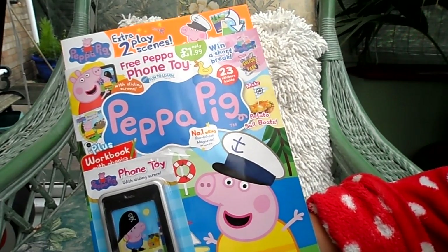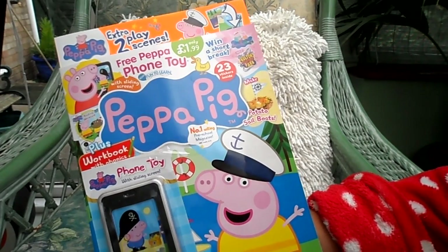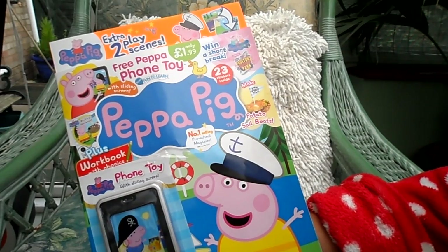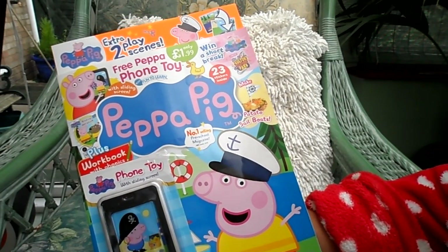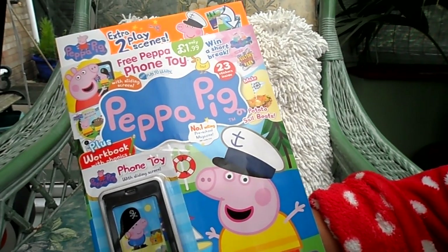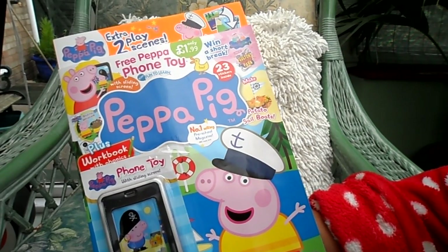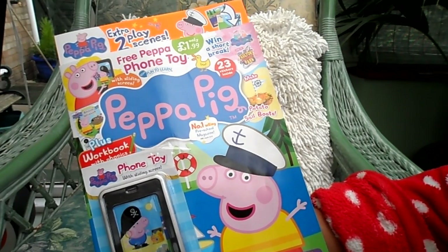Hi there guys, this is Tracy here and welcome to our channel. Today I'm very excited to tell you that I've got a Peppa Pig magazine — this is the official Peppa Pig magazine. It retails in the UK at £1.99. This is issue 143, and in Australia it's $5.95 and in New Zealand it's $6.90.